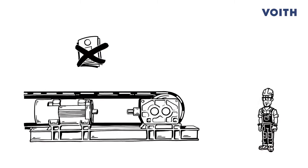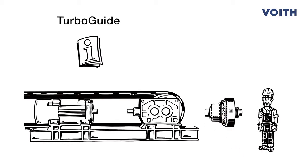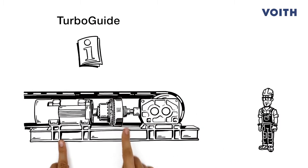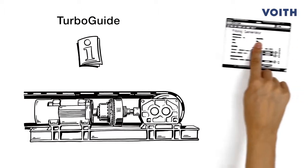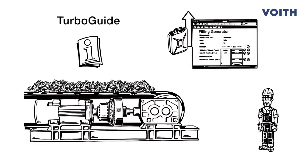If Tom doesn't have the installation and operating manual for a coupling, he can find it with TurboGuide. He can now install the coupling quickly and with ease. Once he's done that, he can use the filling generator in TurboGuide to determine the right filling volume. Done.